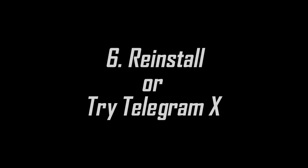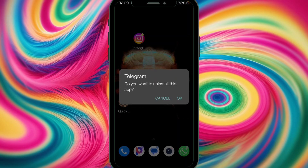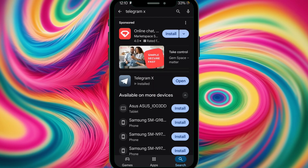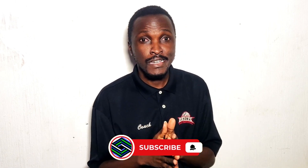The next fix is to reinstall or try Telegram X. If you're using Telegram itself and it's behaving this way, try uninstalling and reinstalling the app, or clear the cache and data. If that fails, try installing Telegram X. I covered this in previous videos. You can also set up email through Telegram X, though I'm not sure if that option is still fully available as Telegram is trying to enforce payment for their services.